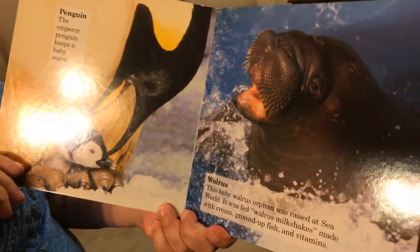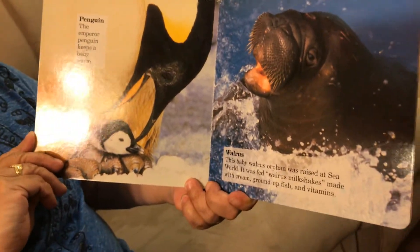Penguin — the emperor penguin keeps a baby warm.